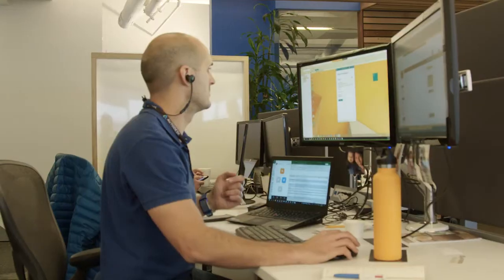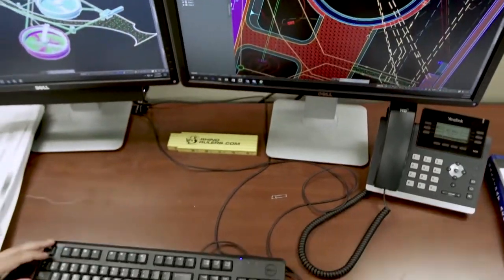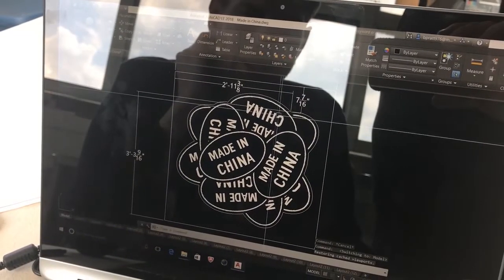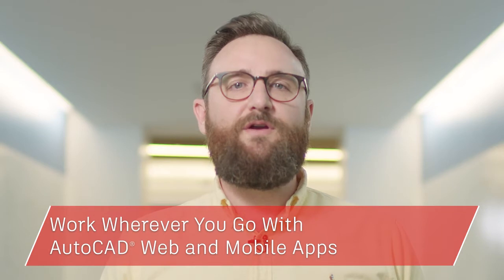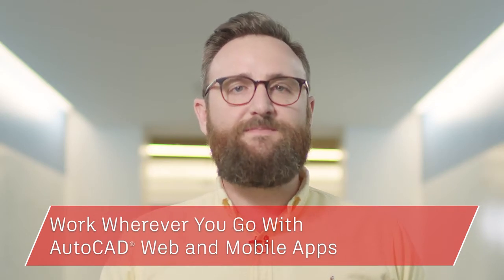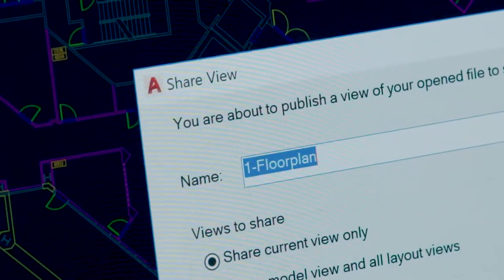Hi, my name is Marcus O'Brien and I lead the AutoCAD product management team here at Autodesk. We create software used by the most cutting-edge architects, engineers and designers from around the world, and this year our software allows you to push the boundaries even further. When you subscribe to AutoCAD you gain access to a library of specialized tool sets. Today I'll show you how you can put the power of one AutoCAD to work for you.